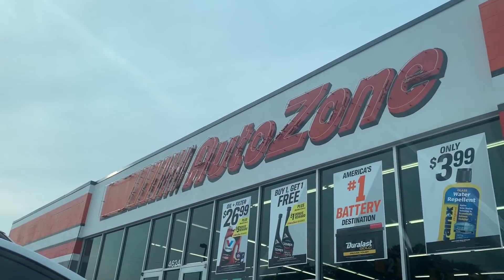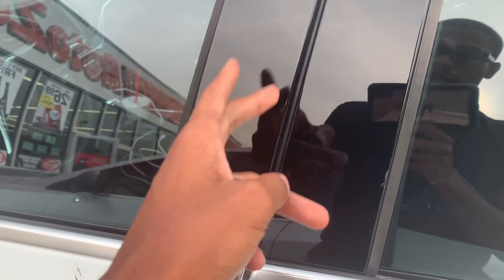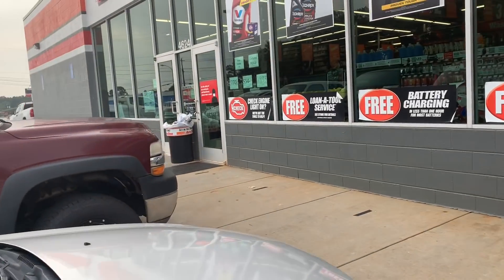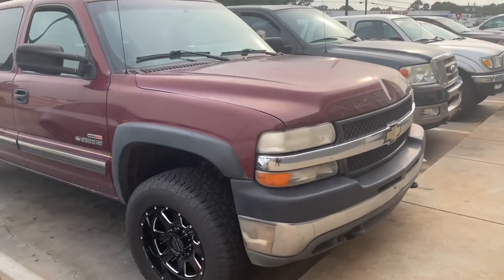All right, we're at AutoZone right now. My boy Bruce — I pulled up over here and I seen him. That's the only thing about this car: when you close the door, it leaves them little marks right here. But we got my boy Bruce over here with his diesel 2500 truck. Look at the wheels — don't y'all think the wheels just give the truck a nice compliment? That joint looking nice. Need to clean the truck up, but y'all know how it is — it's a work truck.